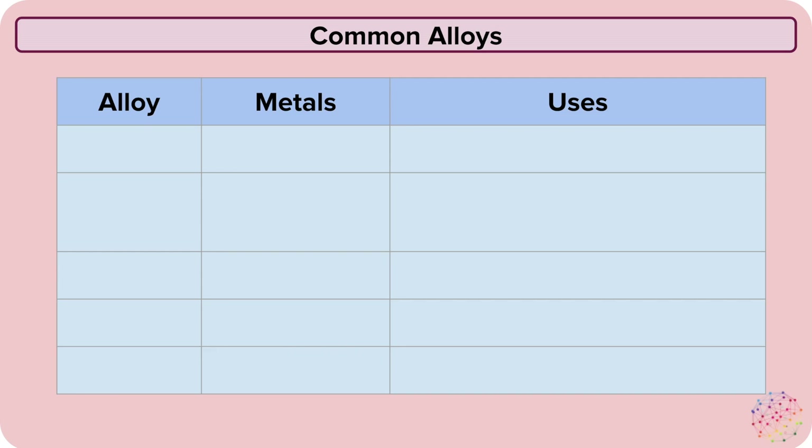Let's look at some common alloys. Steel is a particularly common alloy and it's made up of iron as well as other elements. It's used in cars, buildings and bridges.